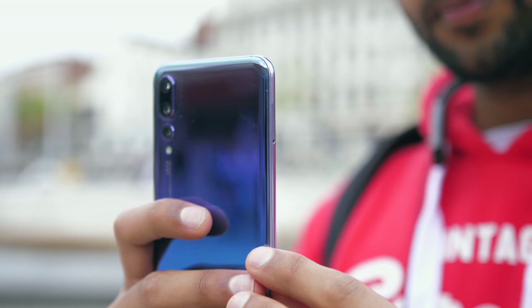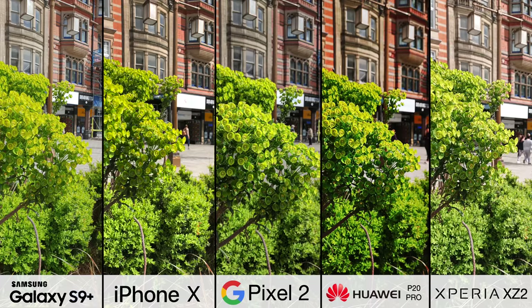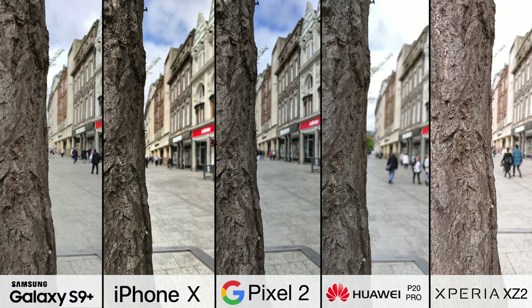Now, something I'm a fan of is macro photography — going right up close to objects, seeing how much detail you can capture, and how much you can separate the foreground from the background. We mentioned earlier Samsung's dual aperture system, which shoots at f1.5 in dark, but then f2.4 in broad daylight. Which means that compared to its rivals, you're actually getting less light into the sensor in broad daylight.